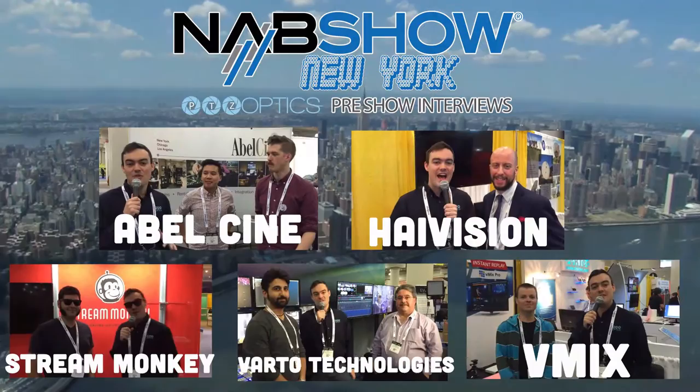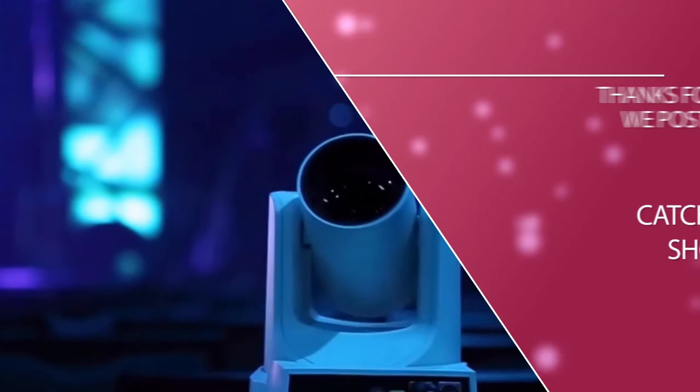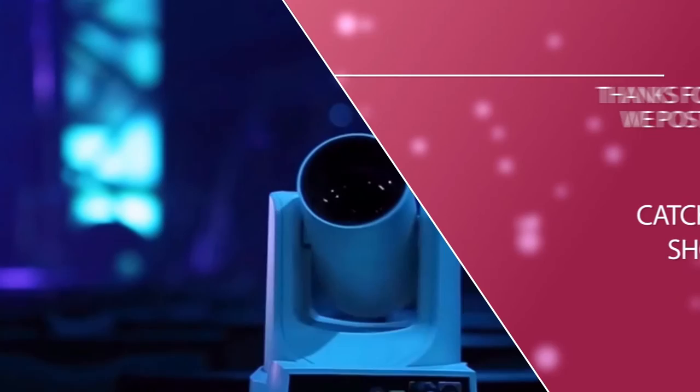November 18th, Martin is going to come on the show at PTZ Optics Live — that's 2 p.m. Eastern, 11 a.m. Pacific, November 18th, a Friday. Don't miss our other NAB pre-show interviews we've done with Abel Cine, High Vision, Stream Monkey, and Varto Technologies. Thank you for watching, and as always don't forget to subscribe to our YouTube channel. We post new videos every day and you can check out our free live streaming courses below.